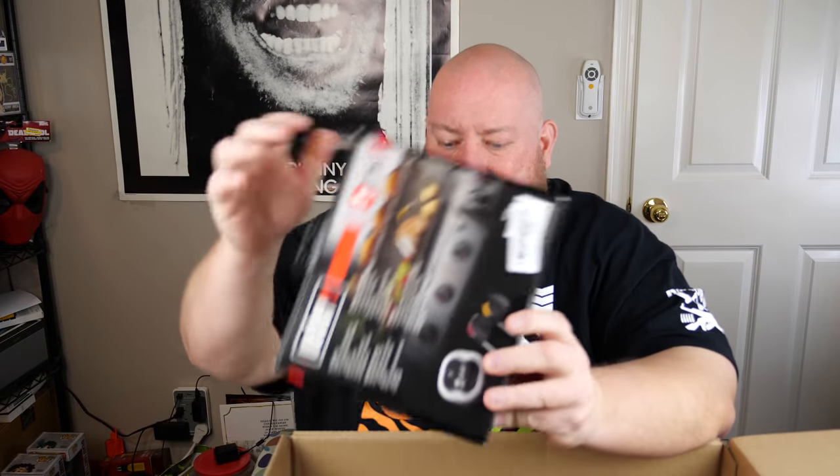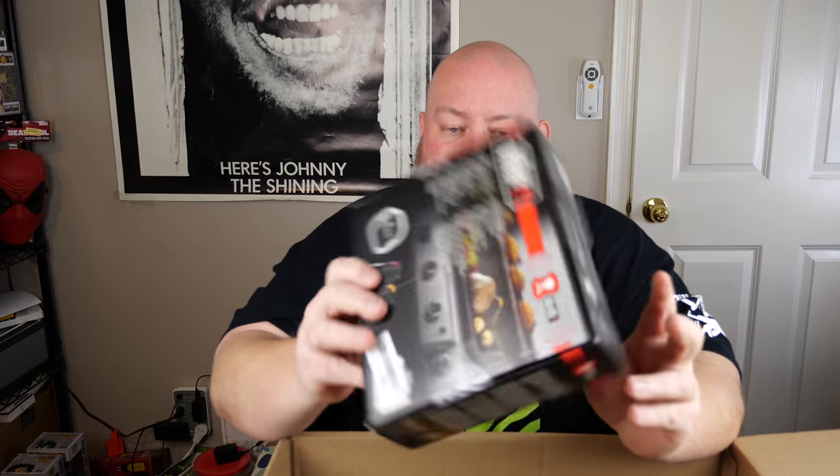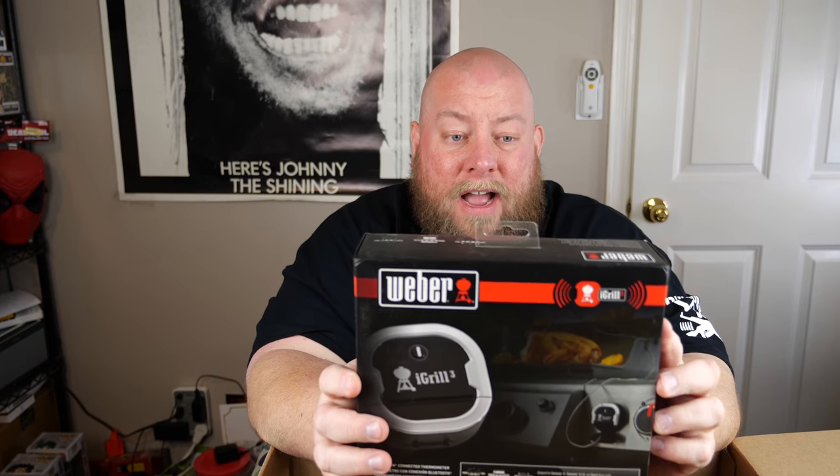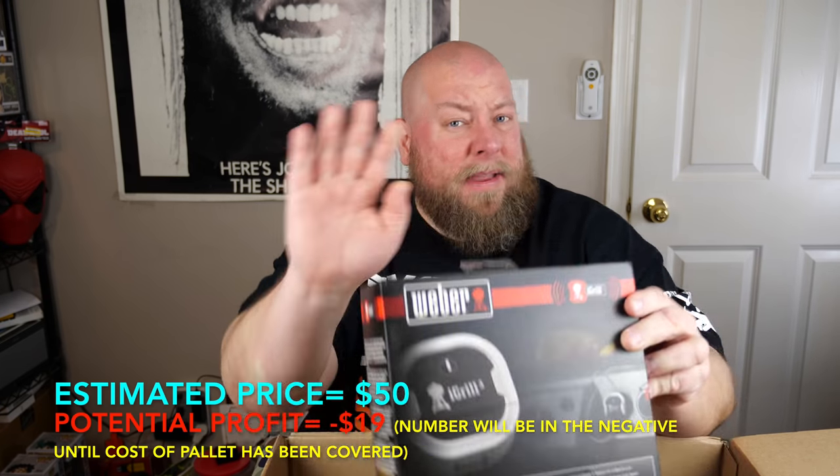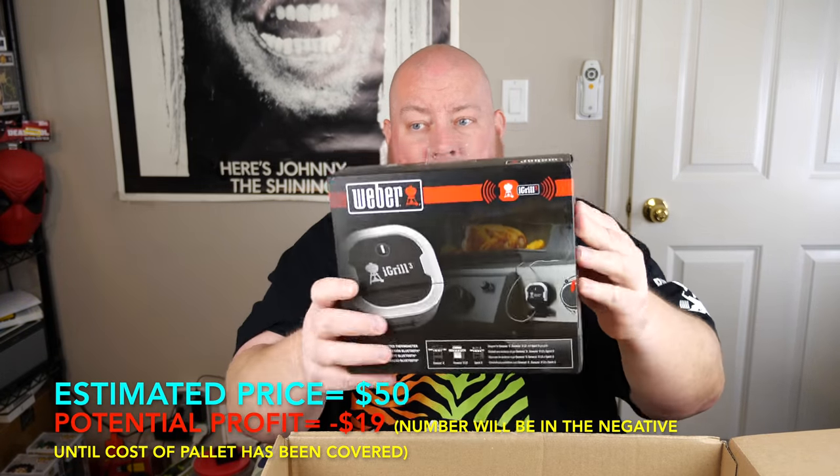All four factory seals are still on the Weber iGrill 3. I haven't gotten this item for several months — I used to get these last fall all the time and they sell like crazy. Most of what I got before were used, going for around $30 used. But this one is still factory sealed and hasn't even been opened yet. Maybe like $40 or so, but brand new. I'll update below.